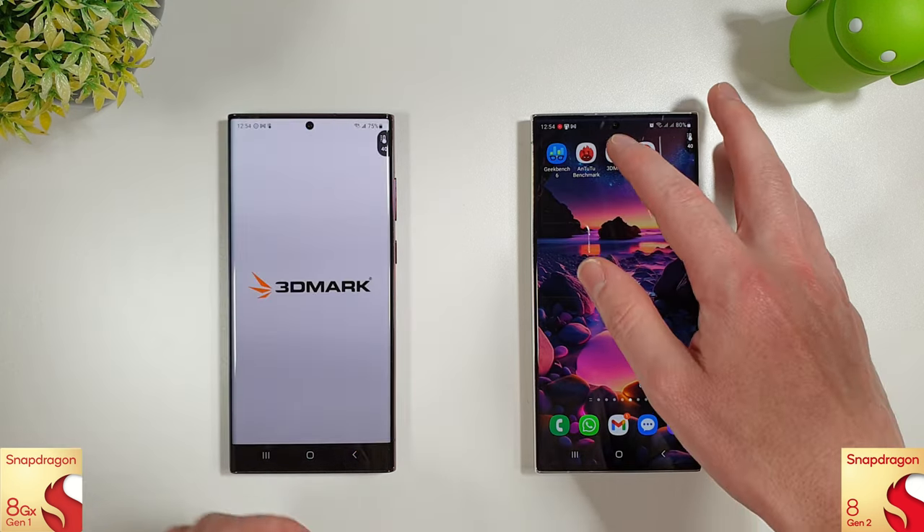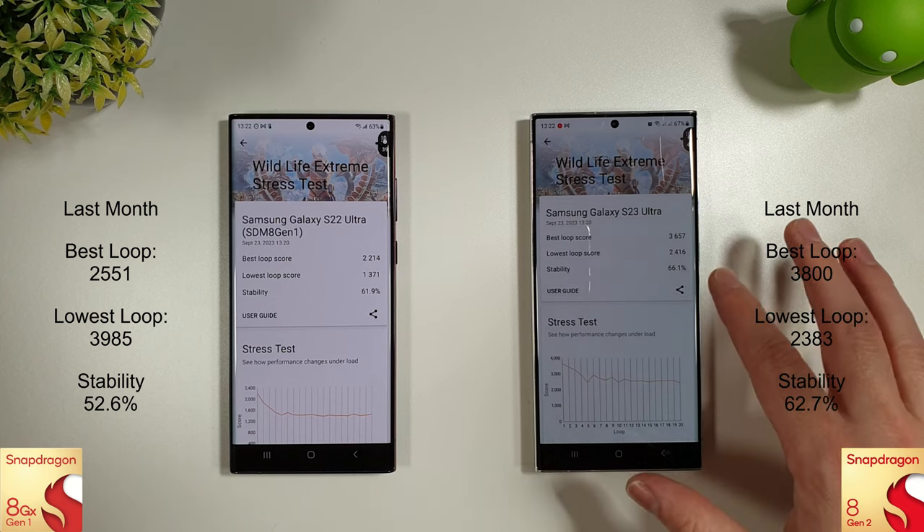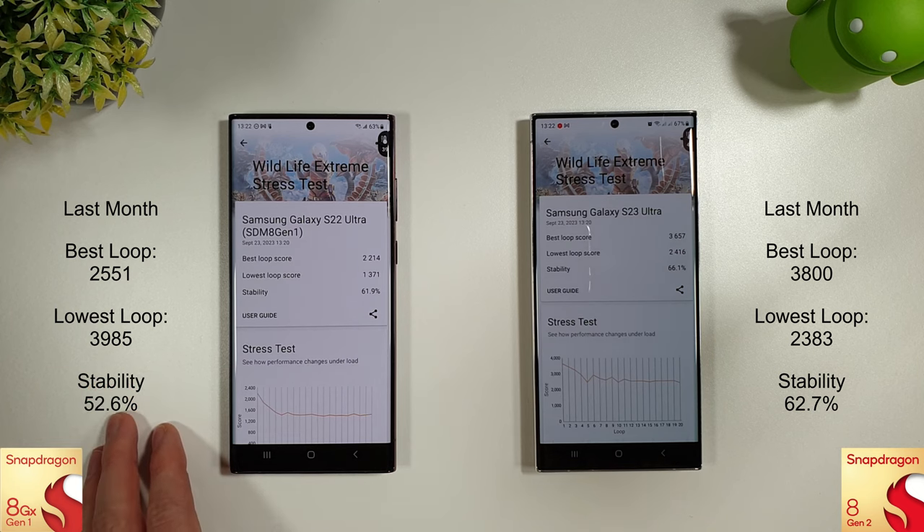After letting the phones cool down, we move to the 3DMark test. There's a slightly higher lowest loop on the S23 compared to last month. Other than that, they've basically lost a tiny bit, so nothing really too much to talk about — improvements are needed, at least.